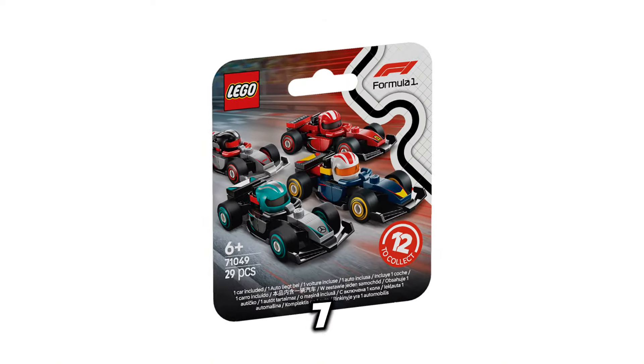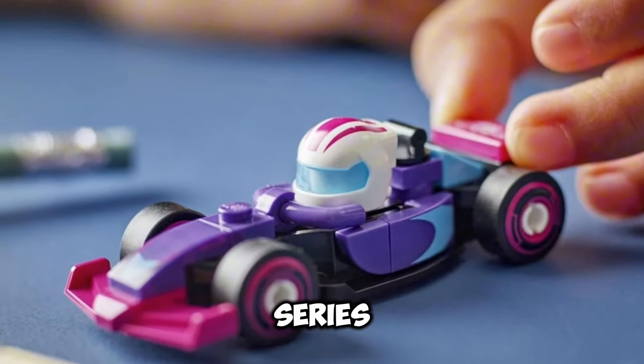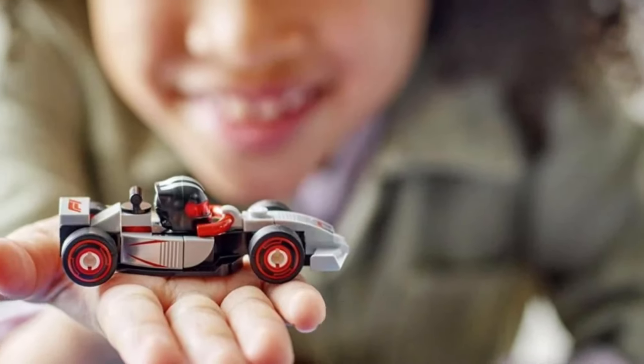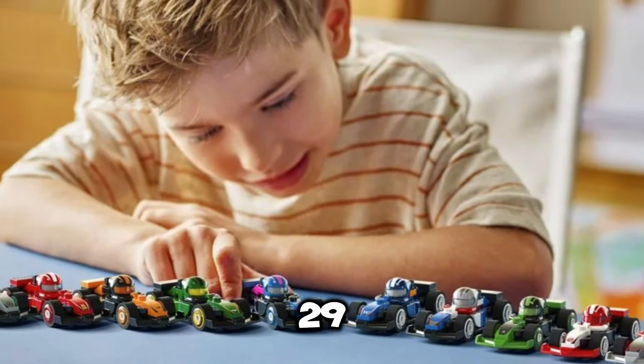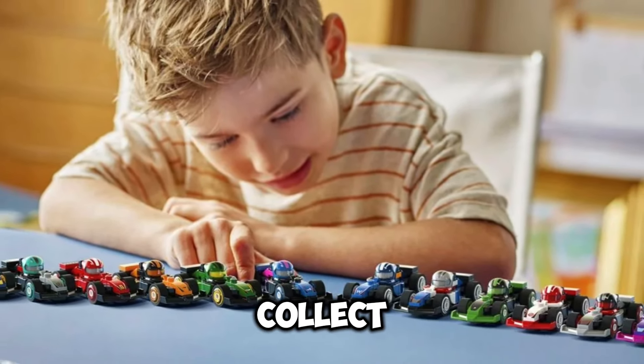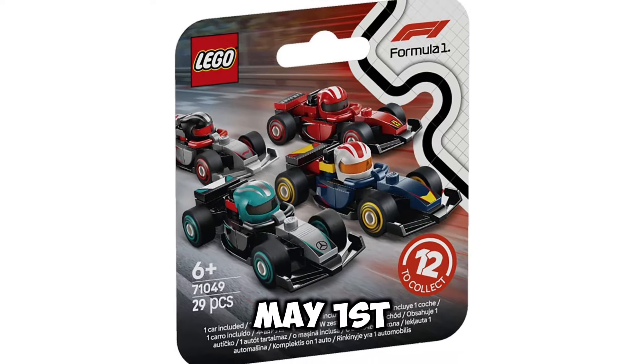Next up, we have set number 71049, this is going to be the Formula 1 CMF Series. These are going to retail for $4.99 USD each, they're going to include 29 pieces each, and there are 12 to collect. This CMF series is going to release on May 1st of 2025.